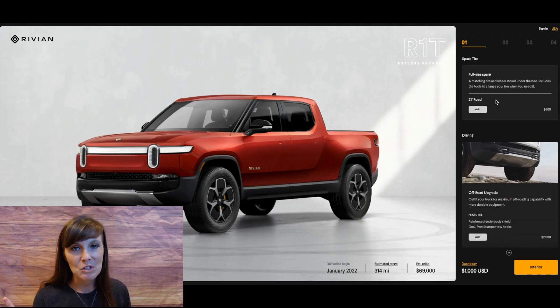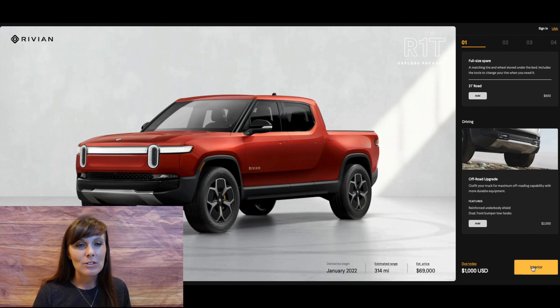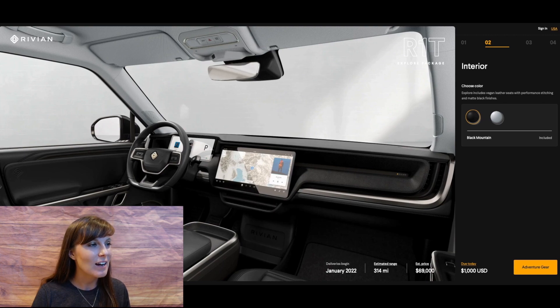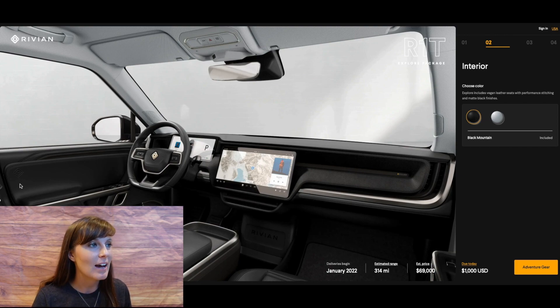Checking out the rest of the options — spare tire, not super interested in that, I don't think I really need it. The off-road upgrade, I don't think I need to add that either; for $2,000 I don't think I'd really use it that much. Now let's move on to the interior, because that's where we're going to be spending most of our time and we want to like what we look at. Here is the interior with the black finish — I think that looks pretty fine. Not overwhelming, not underwhelming, pretty standard, and I'm cool with that.